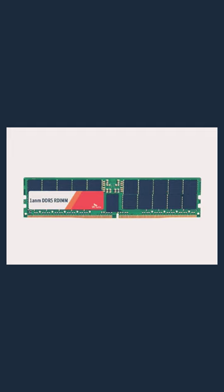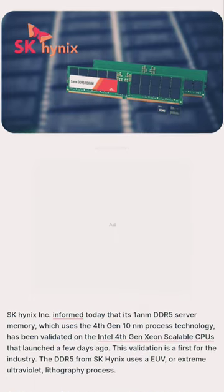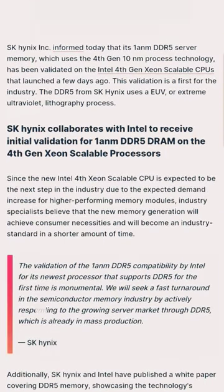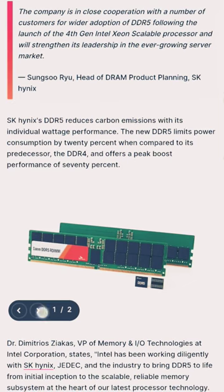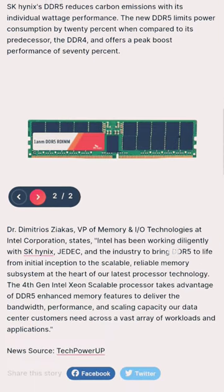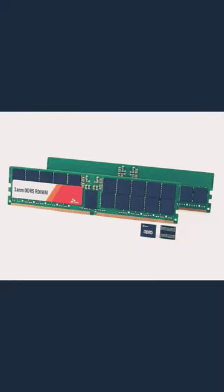The DDR5 from SK Hynix uses an EUV, or Extreme Ultraviolet, lithography process. Since the new Intel 4th Gen Xeon Scalable CPU is expected to be the next step in the industry, due to the expected demand increase for higher performing memory modules, industry specialists believe that the new memory generation will achieve consumer necessities and will become an industry standard in a shorter amount of time.